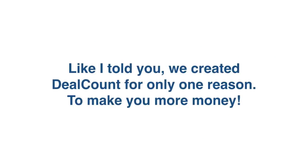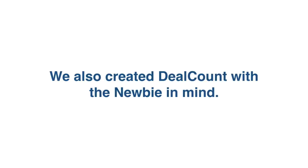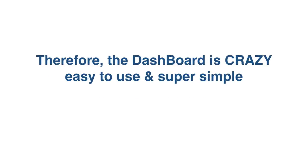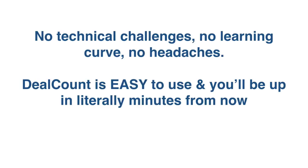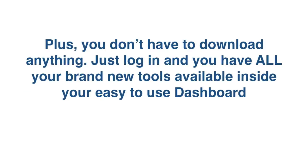Like I told you, we created DealCount for only one reason — to make you more money. We also created DealCount with the newbie in mind. Therefore, the dashboard is crazy easy to use and super simple. Just pick a template, create your campaign, and you're ready to go. No technical challenges, no learning curve, no headaches. You'll be up in literally minutes. Plus, you don't have to download anything — this is a cloud-based software. Just log in and you'll have all your brand new tools available inside your easy-to-use dashboard.